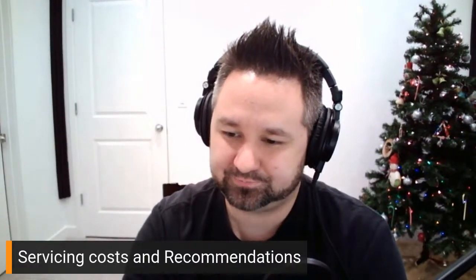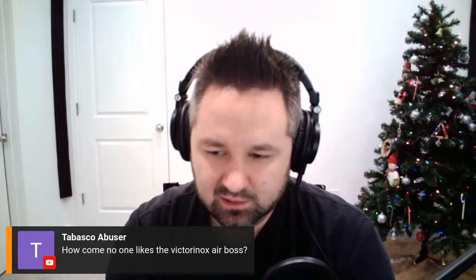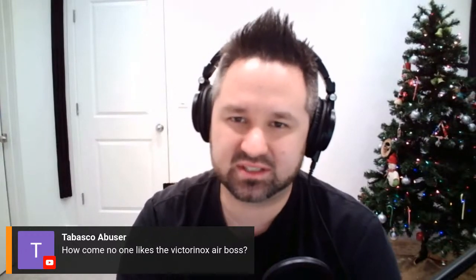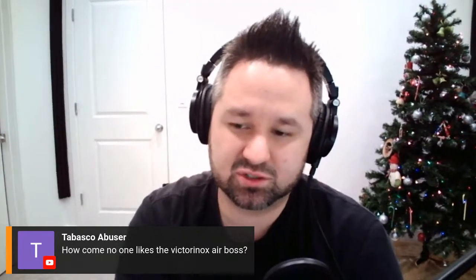Rob is wearing the Seamaster in Florida — excellent. Tabasco asks how come no one likes the Victorinox Air Boss. I'm having a hard time remembering exactly what it looks like, but I think it has the ETA 2892 or 2824 movement and is around $600. Maybe it just comes down to nobody knowing about it — technically the specs should be all right. Jack mentions selling his 8500 Aqua Terra, which seems like an awfully low price for an 8500 Aqua Terra.